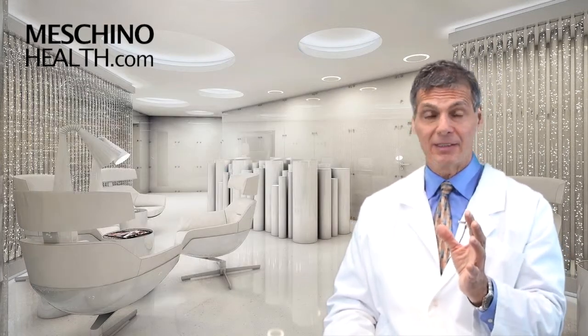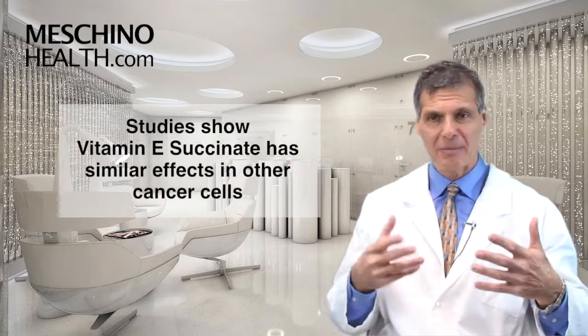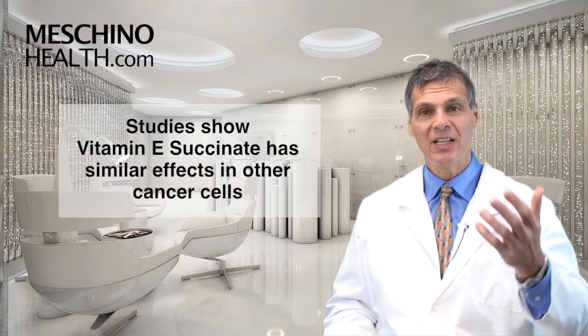These are hard effects to achieve with drugs. Other cancer studies have shown in experimental evidence that vitamin E succinate does similar things in other types of cancer cells — encouraging them to commit suicide and slowing down the rate of cell division.